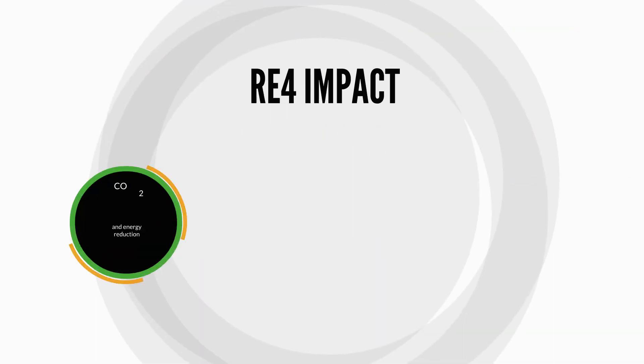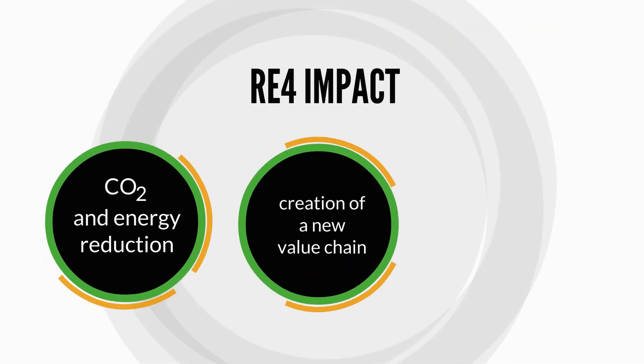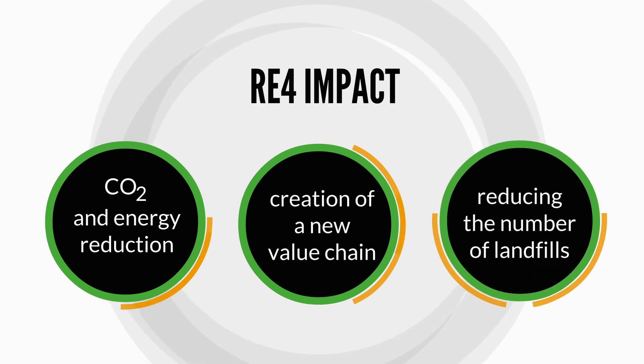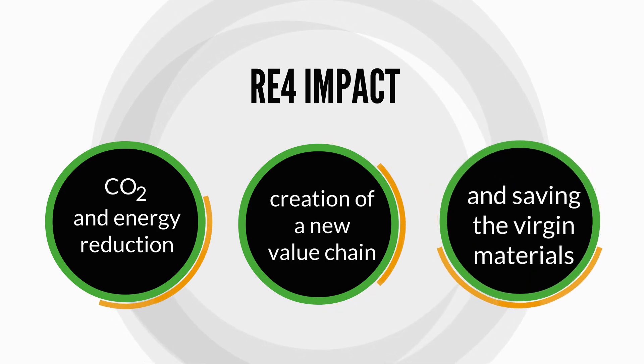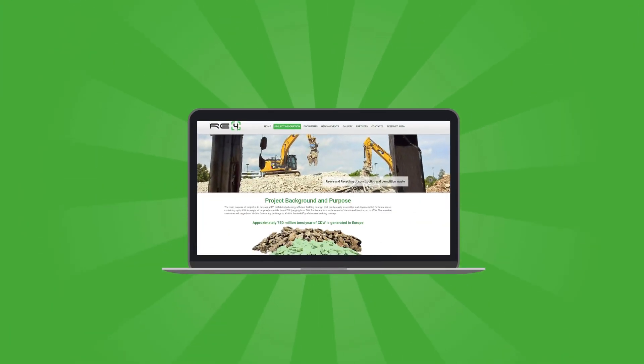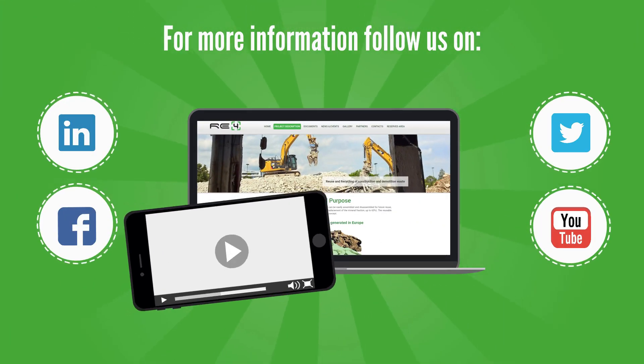The overall REFOR impact is in CO2 and energy reduction, resulting in a new value chain which enhances the European Union's circular economy and reduces the number of landfills.